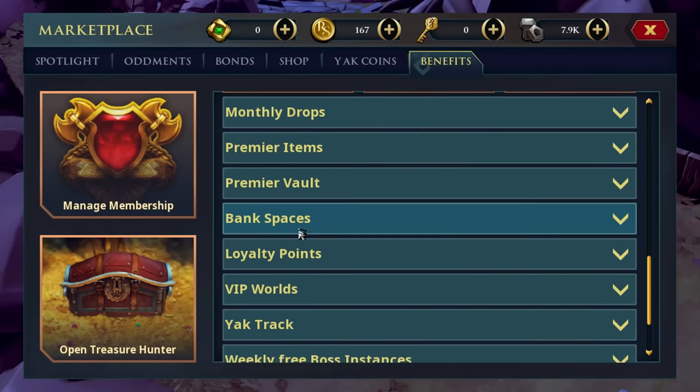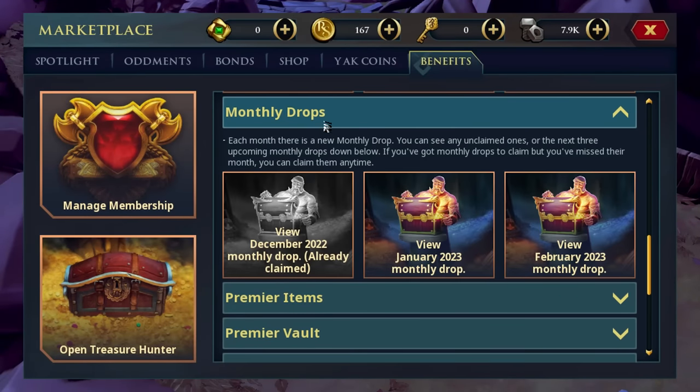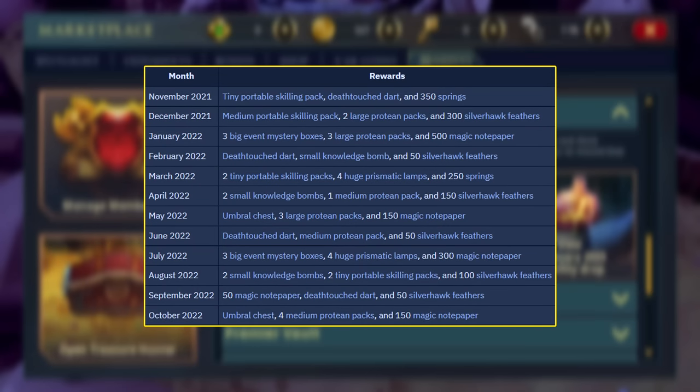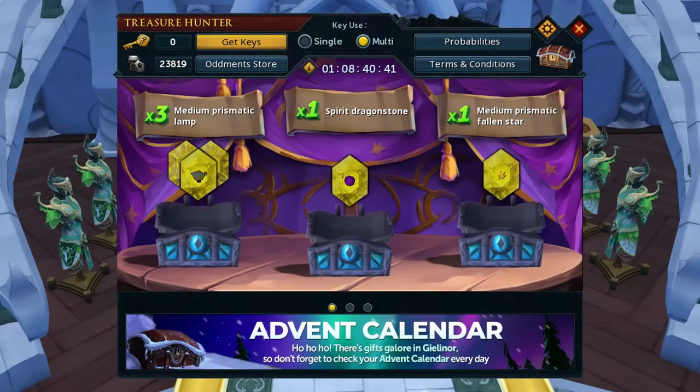Additionally, you'll be able to claim monthly drops from your Benefits tab as a Premier member, which can consist of everything from Protein Packs to XP Boosting Bombs, Umbral Chests — which are another form of chests which can give you some money and cosmetic tokens — and Death Touch Darts. As a Premier Club member, you'll also get one more daily Treasure Hunter Key per day, so three per day. And for the first month of your Premier Club membership, you'll also get double daily keys, so six per day for an entire month. Treasure Hunter keys are so good nowadays, that's a lot of extra experience or other items from Treasure Hunter over an entire year.